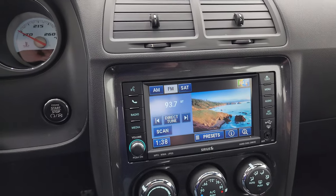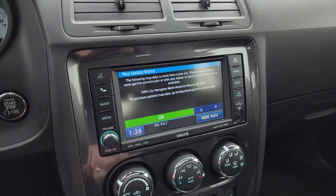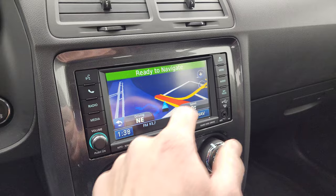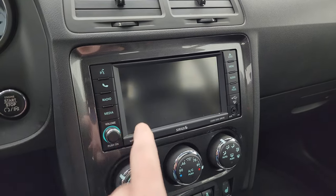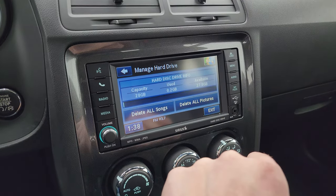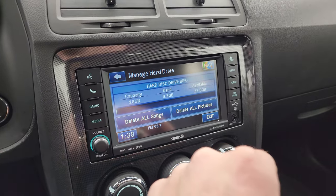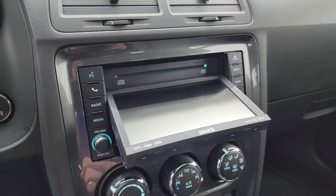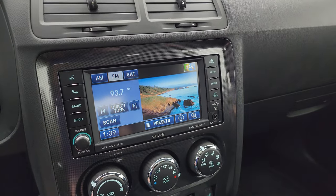This one comes with the Uconnect 430N radio, giving you AM, FM, and Sirius XM radio capabilities. It also has the factory navigation system — you can see it working nicely. You get all your different media options, and you can actually store music on this hard drive which has a 28-gigabyte capacity. You can put CDs in and burn them right to that hard drive. It also has an aux and a USB input.